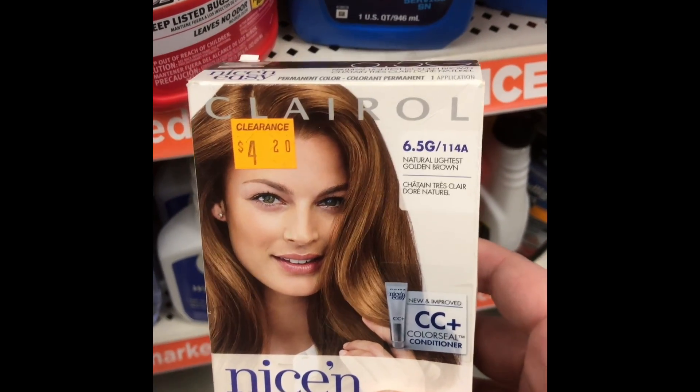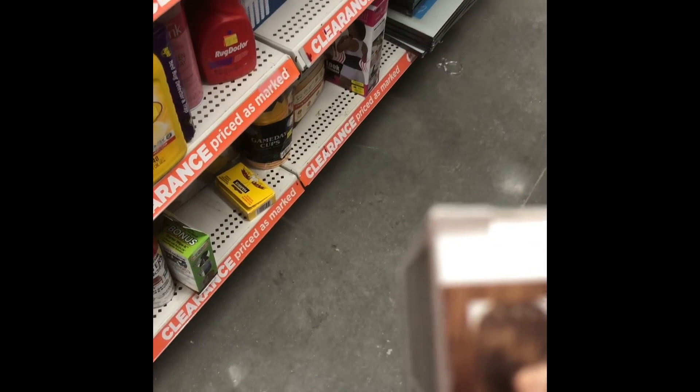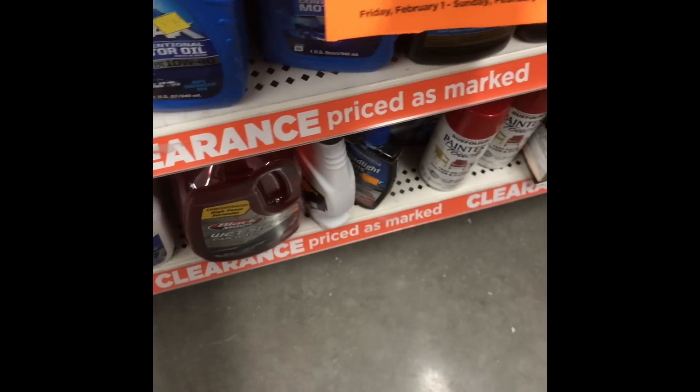And here you see me looking at two different boxes — same boxes of Clairol hair dye, but one's marked $7 and one's marked $4.20. So I don't know about that, but I grabbed the ones that were $4.20 so that they would be $2.10.